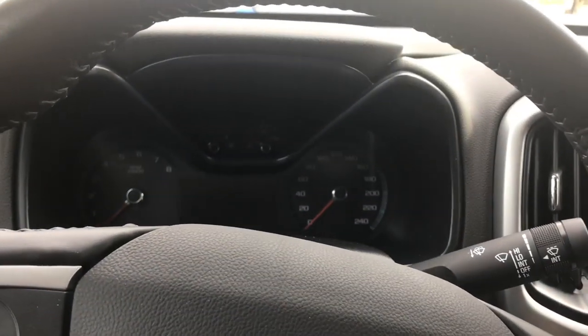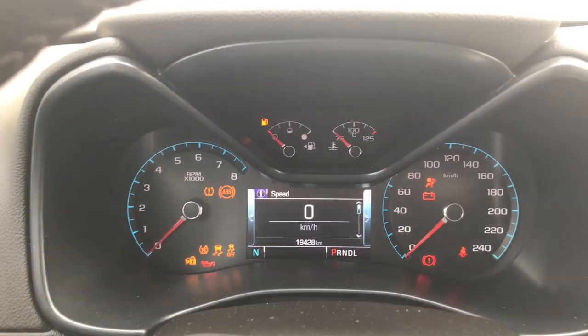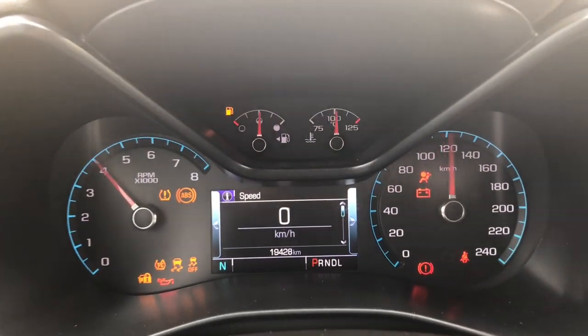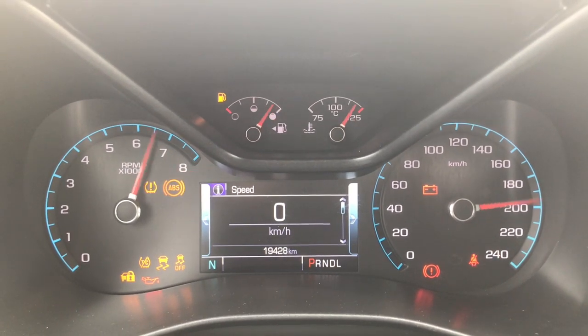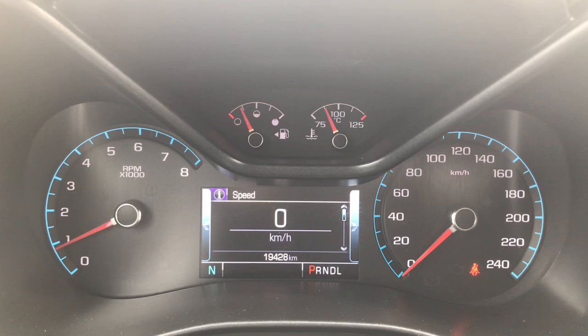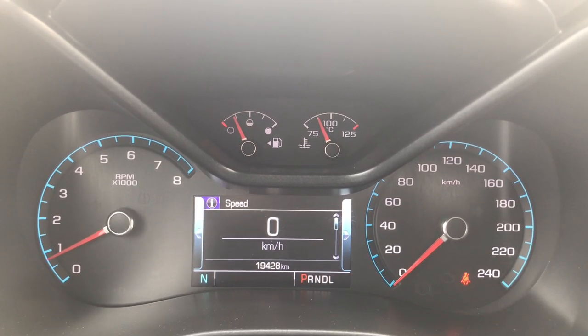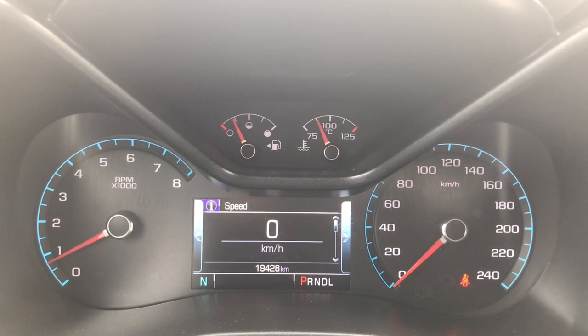I'll go ahead and start her up for us. We have your traction control and your ABS. We're currently sitting at 19,428 kilometres, so lots of life left in her, but do speak to one of our finance managers about any extended warranty that you may wish to purchase, just to make sure that you are fully covered.